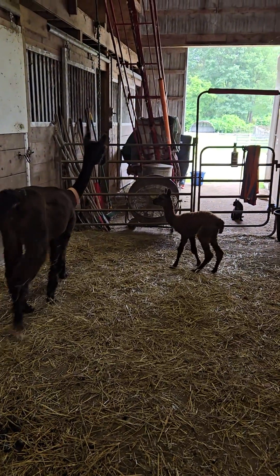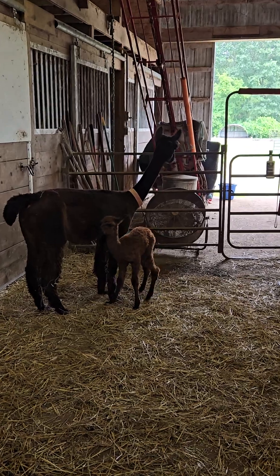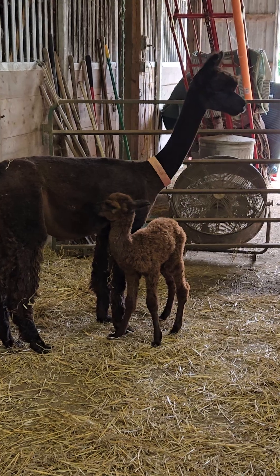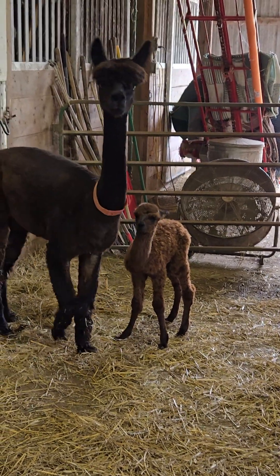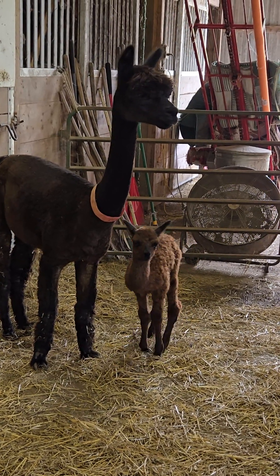He's pretty good and spunky — that's what you want to see. If they're at all weak or not getting up and moving around like this, then you want to start doing some more proactive measures. You might need to give them a plasma transfer or something. But so far this guy's looking really good.